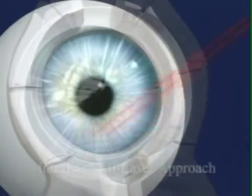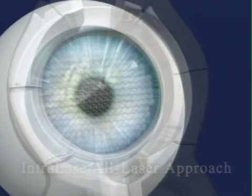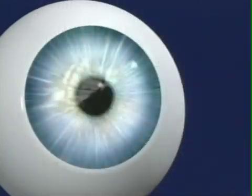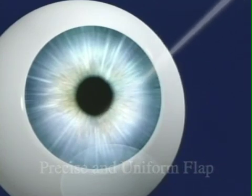The difference today is that we use Intralase's advanced laser technology in the first step of the procedure, rather than the traditional mechanical, handheld, bladed device. The Intralase technology provides a less invasive approach that uses a computer-controlled laser rather than the handheld, bladed device. This enables our surgeon to safely create a corneal flap of exact shape and thickness.